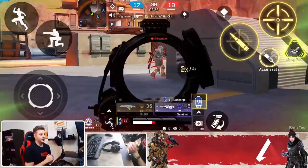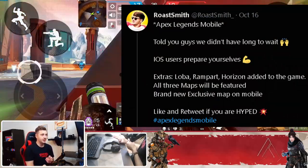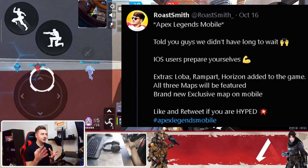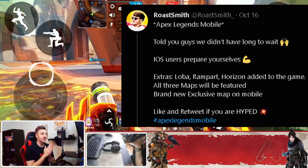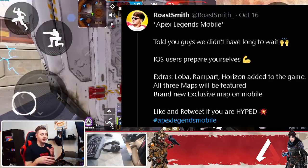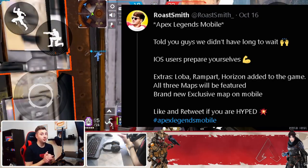A few smaller updates we found: Loba, Rampart, and Horizon have been added to the game for testing. However, it's unconfirmed whether they will be included in the open beta or the soft launch. And in terms of maps, we are going to get all three maps as well as an exclusive one only available for the mobile version — but that's also unconfirmed.